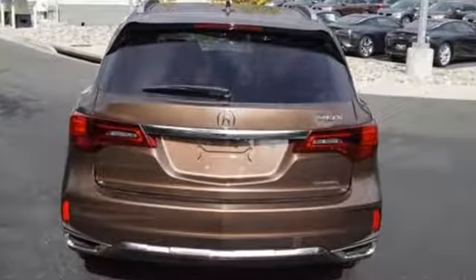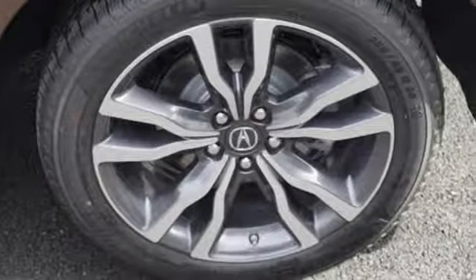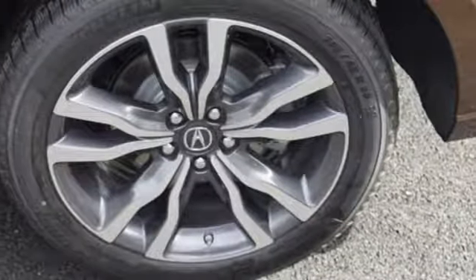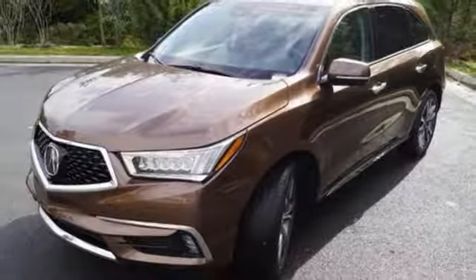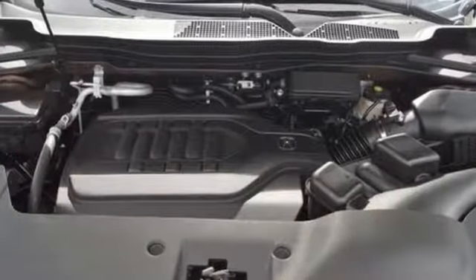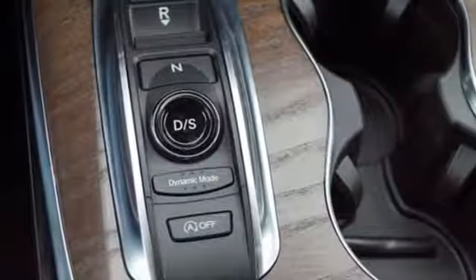Integrated navigation system with voice activation, powered tilt-down heated mirrors, heated and ventilated Milano leather sports seats, front and rear parking sensors, Apple CarPlay Android Auto, heated steering wheel, V6 engine, express open and closed sliding and tilting sunroof, and automatic transmission.